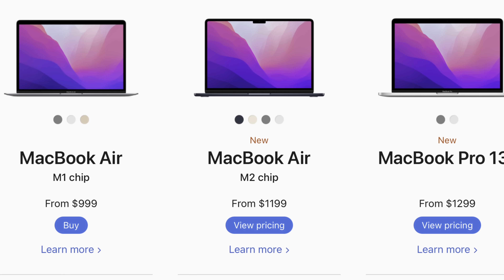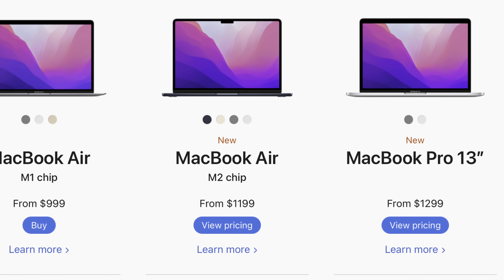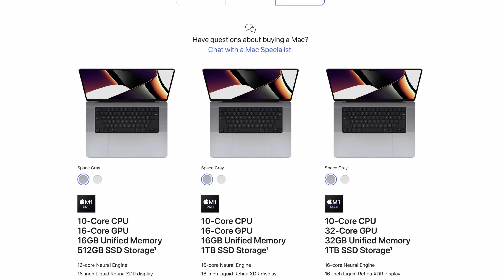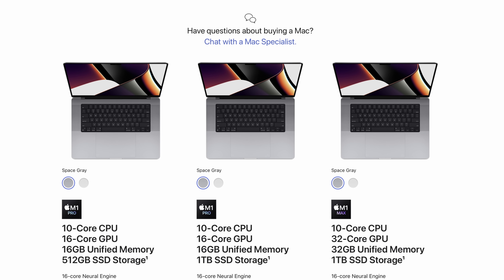At the low end we've got the M1 MacBook Air, followed by the M2 MacBook Air, moving into the M2 MacBook Pro 13. Then we move from those entry-level options into the big boys of the 14-inch and 16-inch M1 Pro and M1 Max MacBooks. That's all over the place — we've got M1s, M2s, Pros, Maxes.